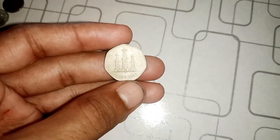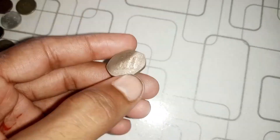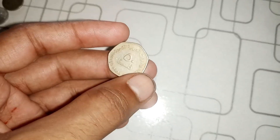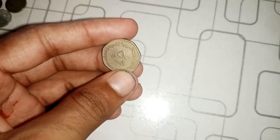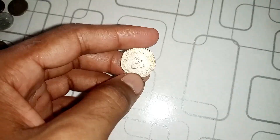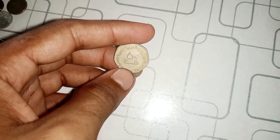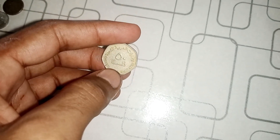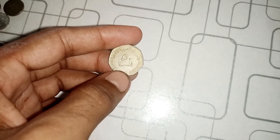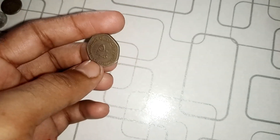To truly appreciate the value of this coin, we need to understand its historical context. In 2004, the UAE introduced a series of coins, including this 50 Fils denomination. These coins were minted with a unique design that showcased the nation's heritage and culture. But what makes this particular 2004 50 Fils coin so special?